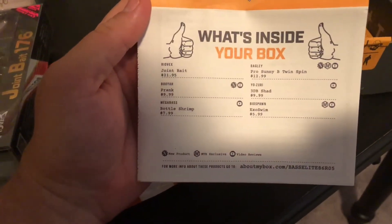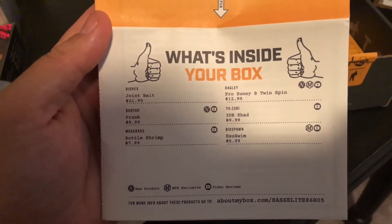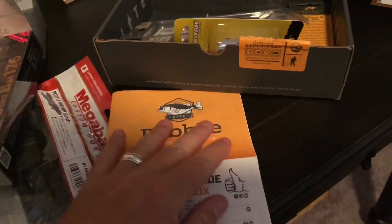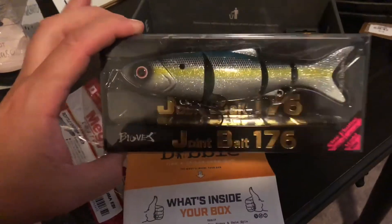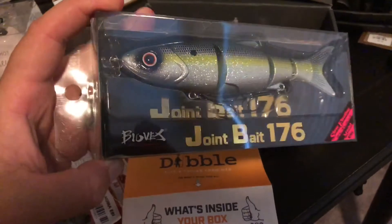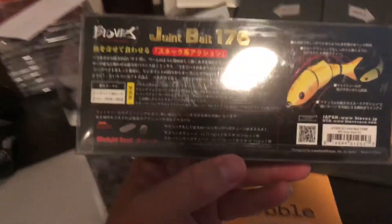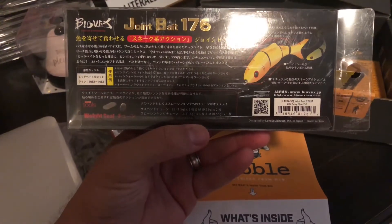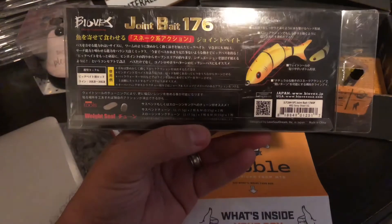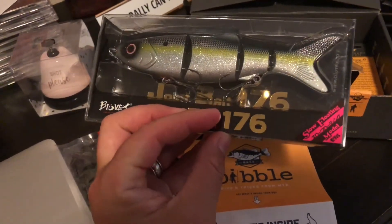All right, so let's see what's in the box. The joint bait — that is one nice looking bait. Wow, what does it say? Bio Vex. Bio Vex, definitely a shad pattern, and I can't really read Japanese so we'll try to figure it out. This thing is really awesome — 'please use me to catch some big fish,' that's what it sounds like, I think that's what it says.